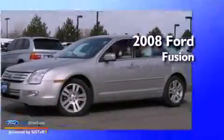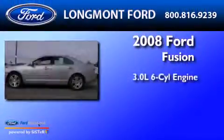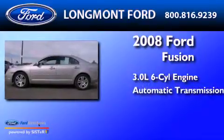This is a 2008 Ford Fusion. It features a 3.0-liter, six-cylinder engine and an automatic transmission.